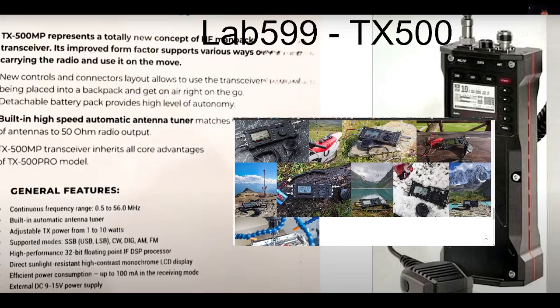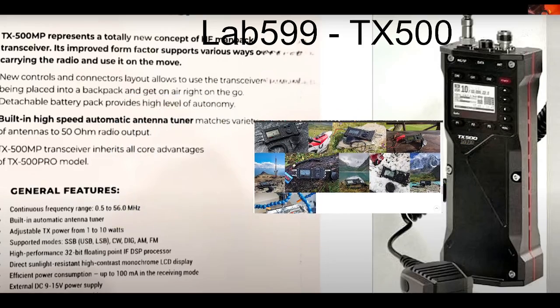If we look on the top left, it says TX5000 represents a totally new concept. Transceiver — its improved form factor supports ways of carrying the radio, use it on the move. So yeah, it's like a super handheld, quite retro looking, but it will be good quality and have modern insides, if that makes any sense.